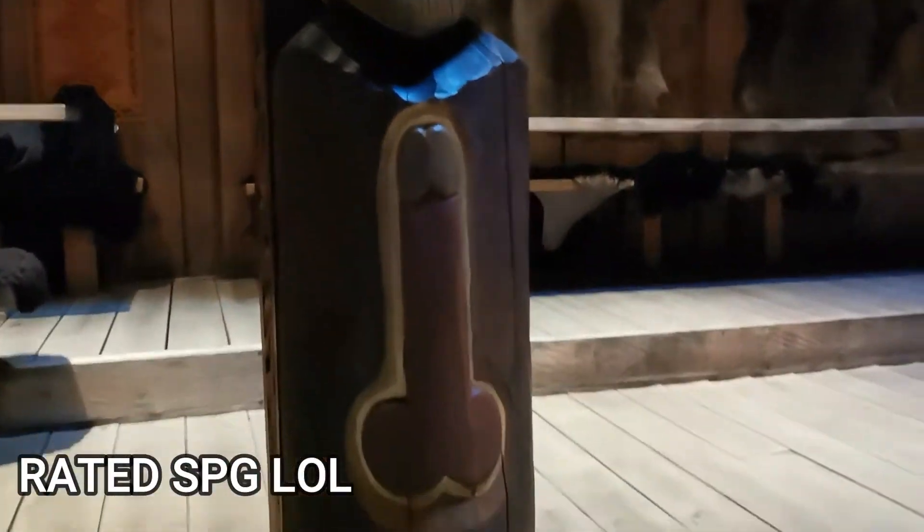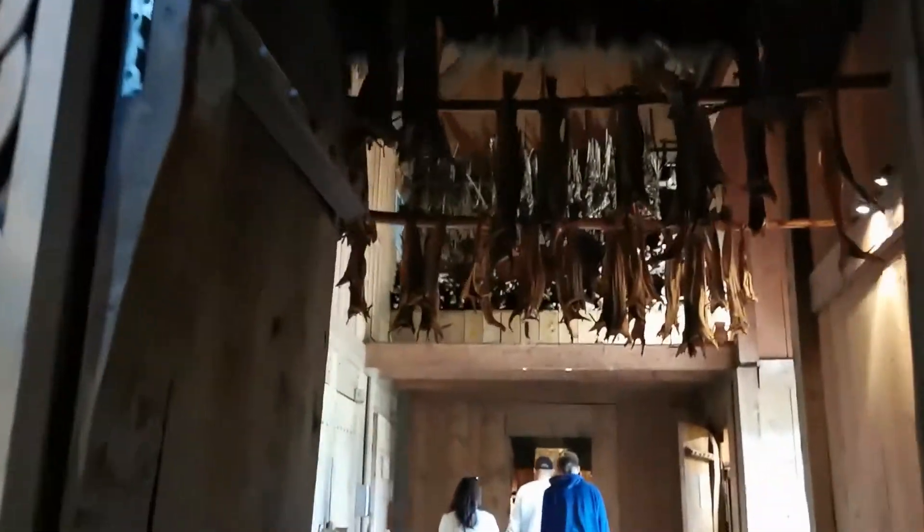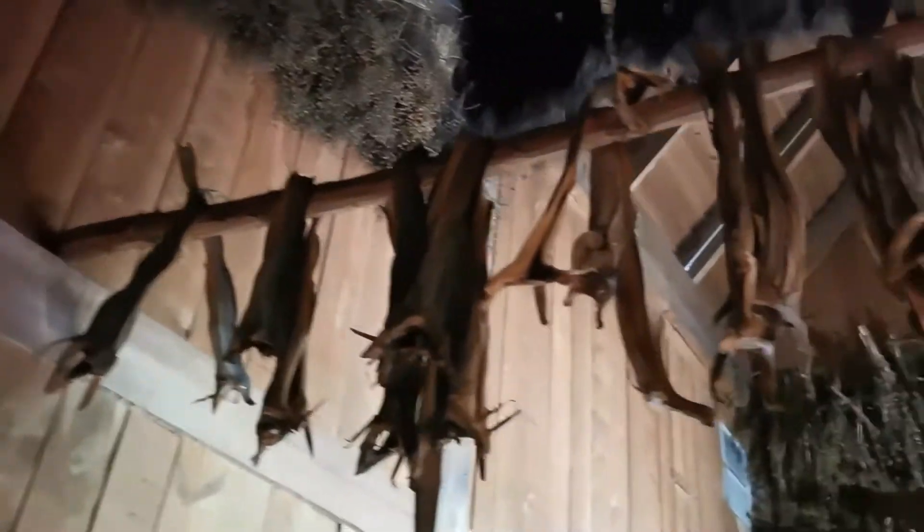Look at that cheese. What is this? Dried fish? Cod fish? Yeah, Norwegians like dried cod fish.